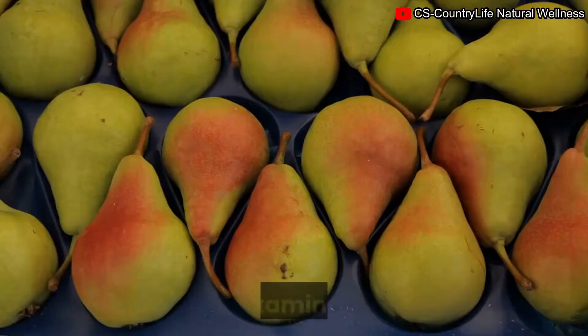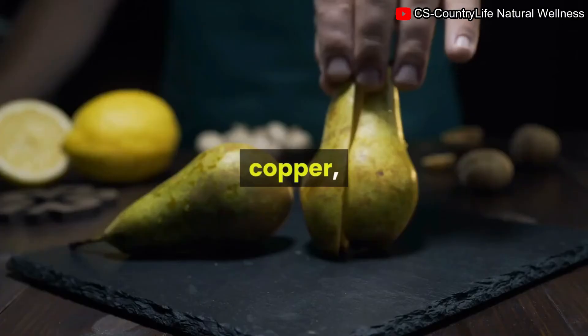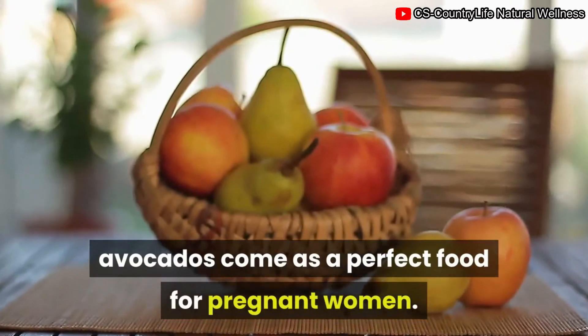8. Avocados. Avocados are high in vitamin B, vitamin C, vitamin E, vitamin K, fiber, potassium, copper, and folate. Since they are made up of healthy fats, avocados make a perfect food for pregnant women.